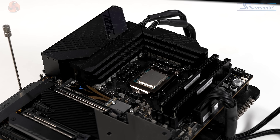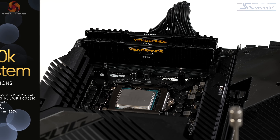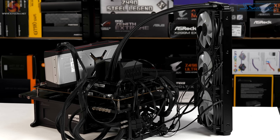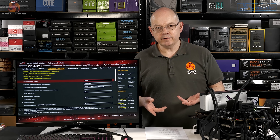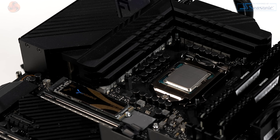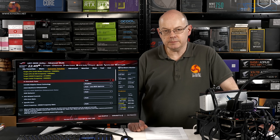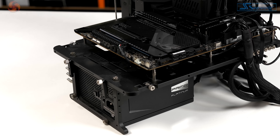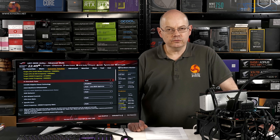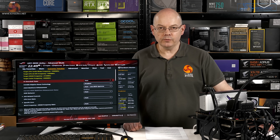My review system consists of the ASUS ROG Maximus 13 Hero, 32 GB of Corsair LPX DDR4 3600 MHz memory, the Core i9-11900K processor, and the MSI MPG CoreLiquid KL 360 — a hefty 360mm AIO cooler. Storage is a Sabrent Rocket 4.0 M.2 NVMe, because Rocket Lake now supports PCIe Gen 4. The graphics card is a Sapphire Radeon RX 6800 XT 16 GB, also Gen 4. Power supply is a Seasonic Prime Platinum 1300W — we don't need all 1300W, but we like efficient power supplies. Running on Windows 10 Pro.